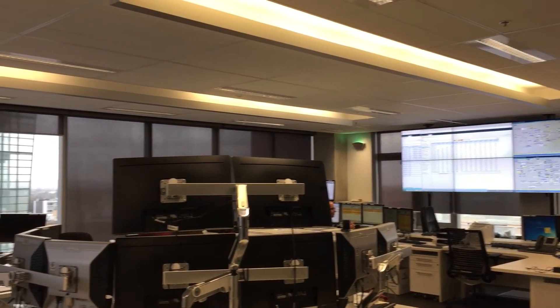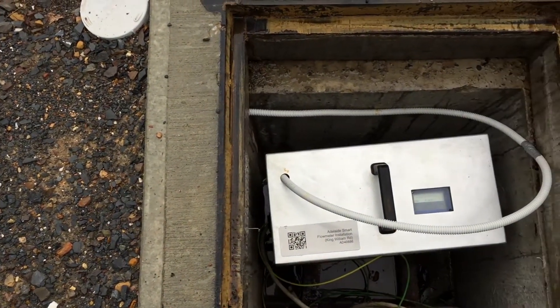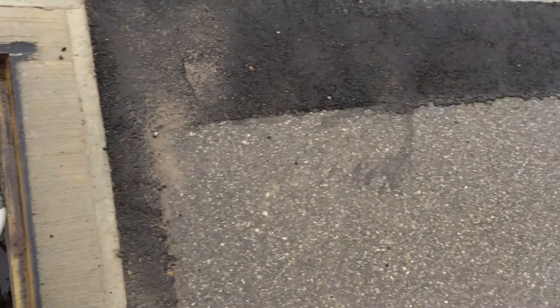Even if we now have a lot more information about what is happening in real-time in our network, we will still have in the future a number of instantaneous breaks that we will not be able to predict and that will continue to happen. We are the first Australian water utility to use this sort of technology on this scale, and we are really excited about the progress and the improvements that it will bring to our customers and to the service that we are providing.